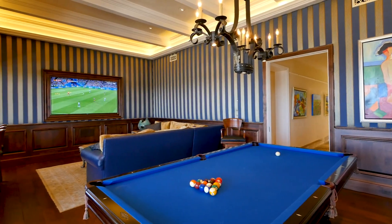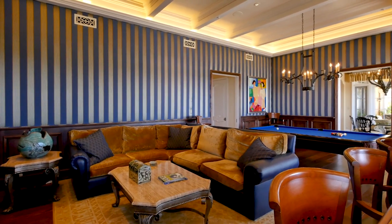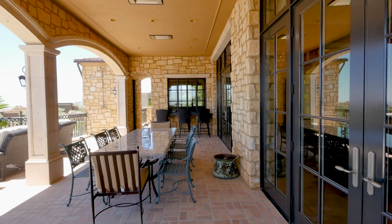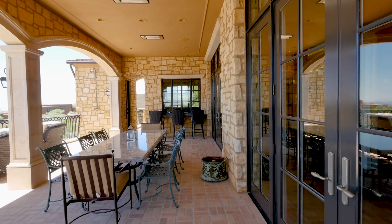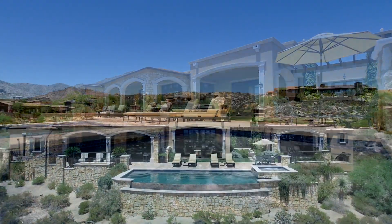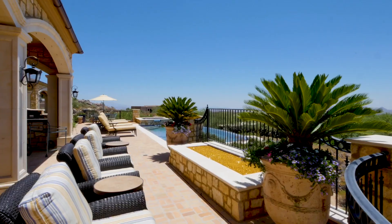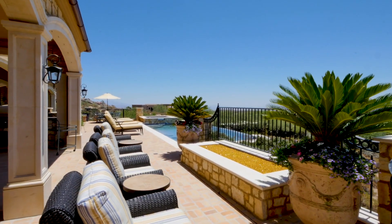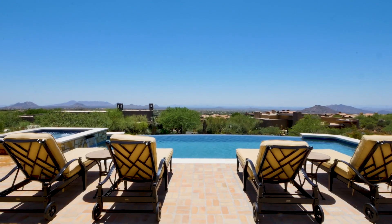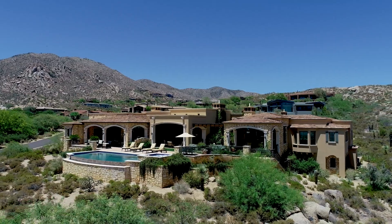This home has enormous entertaining potential, with a billiards and family room with upholstered walls and full bar, opening up to the spectacular rear yard. A stunning negative edge swimming pool and spa offer the perfect location to relax in the warm Arizona climate. With fire pits and covered patios for al fresco cooking and dining, and expansive mountain, sunset and city light views, it becomes the ultimate outdoor environment.